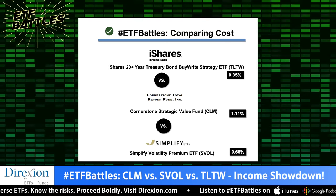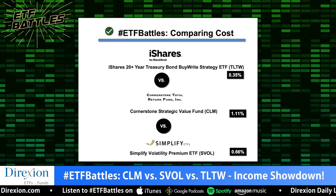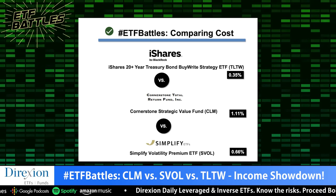Mike, get us started. We've got three very different strategies here, so cost should be a relatively low deciding factor. That being said, from an overall expense ratio perspective, you have SVOL at 66 basis points, TLTW at 35 — basically half of that — and then CLM, which is ridiculously expensive and just loses immediately. That leaves SVOL and TLTW. You have to give the nod to TLTW at 35 basis points. But think about how difficult it is to replicate these strategies on your own — it's much easier to do TLT and write covered calls versus what SVOL is accomplishing. That reduces the gap somewhat, but from an overall expense ratio, I give the win to TLTW.